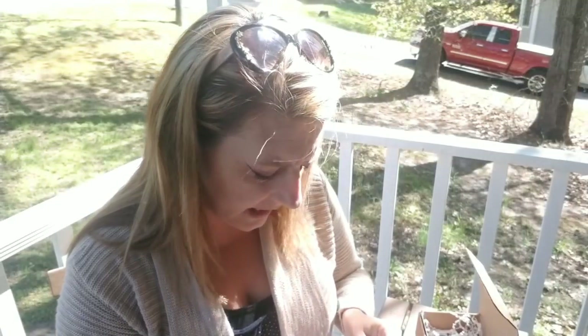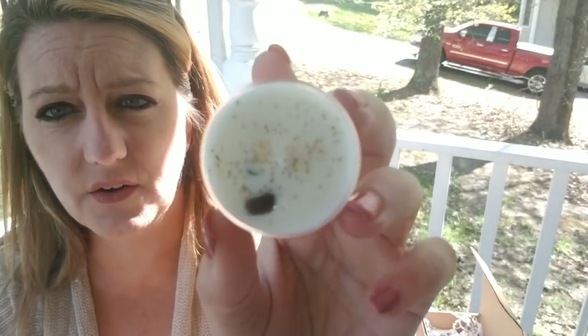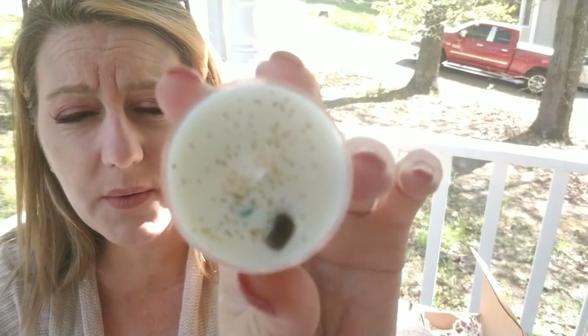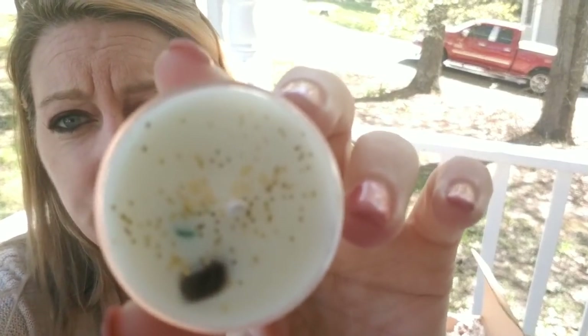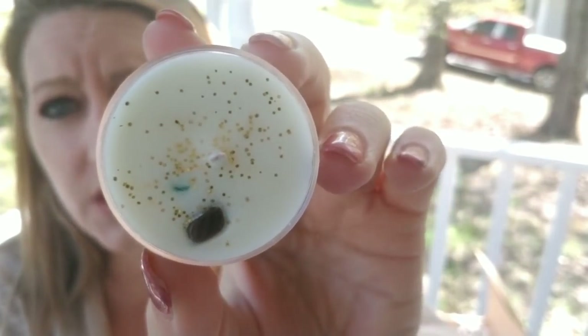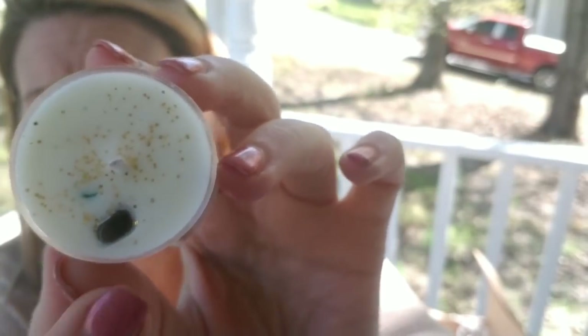This is a homemade candle — it smells like lavender and it's a $2 value. Inside it has a stone in it and some gold glitter for the March theme. You burn it down and keep your little stones at the end.